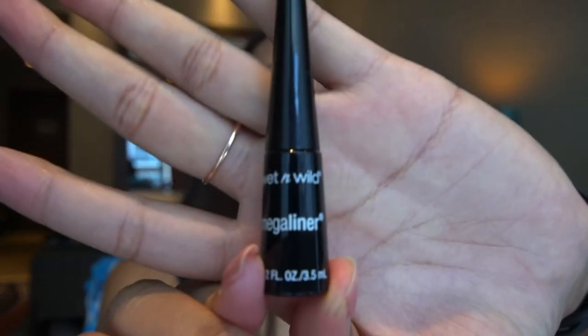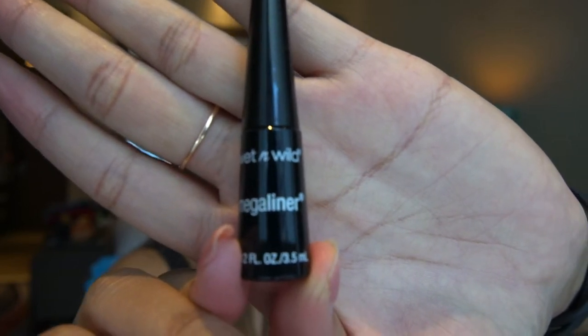Next is this eyeliner from Wet n Wild. This is the first time I'm gonna use an eyeliner from a different brand because I normally just use the Daiso one — it's very cheap but it's very good.